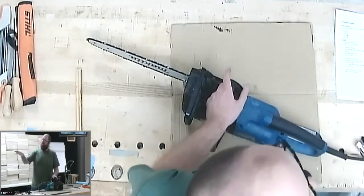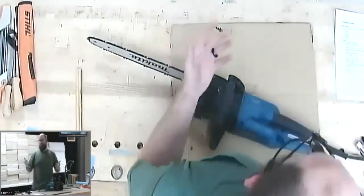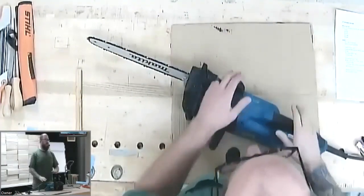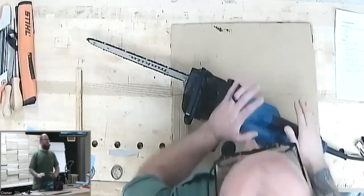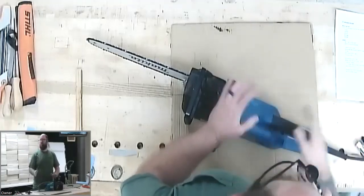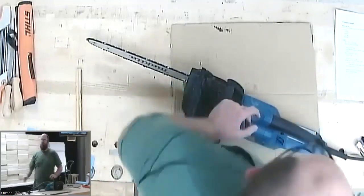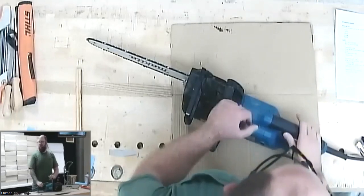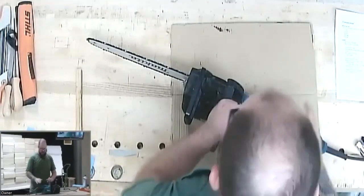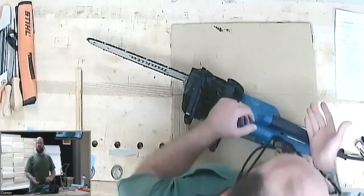If you don't have a 24-inch bandsaw, a small electric chainsaw like this comes in real handy to process material in a shop — in the middle of winter, in the middle of summer, in a nice air-conditioned workshop or basement or garage. I just got this about a year ago and I wish I'd gotten it a lot sooner because it comes in very handy.